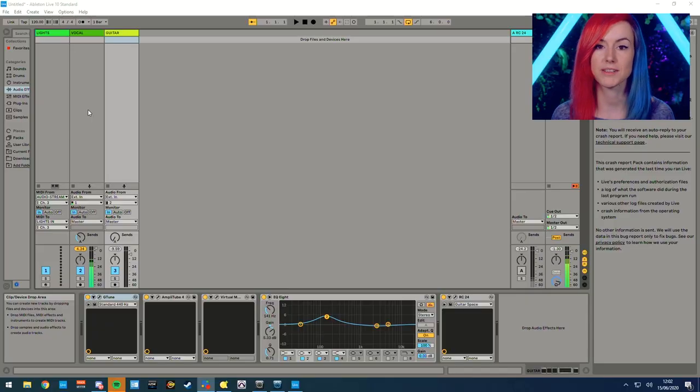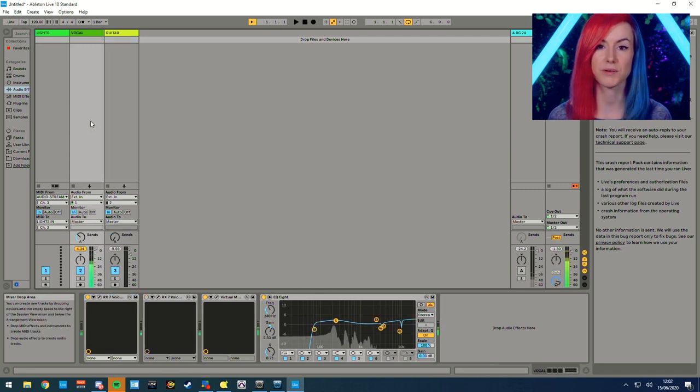So in terms of Ableton, I thought it might be helpful to talk you guys through how my default Ableton session is set up for live streaming. I'll talk you through all of the channels that I have, which is fairly minimal, but most importantly I'll talk you through the plugins that I'm using across my vocal and the guitar channel as well. So let's take a look. This is my default session in Ableton — very simple. Just a vocal channel, just a guitar channel, and also a channel for my lighting. I control a lot of my lights via MIDI and I have a channel for that in Ableton.